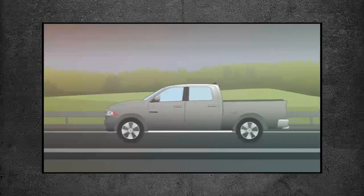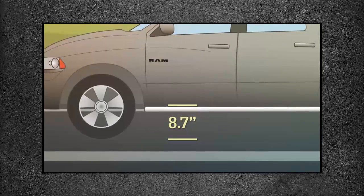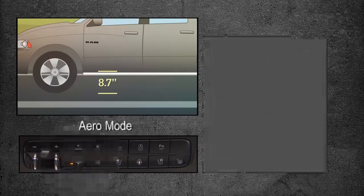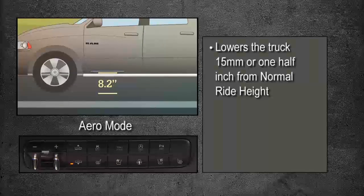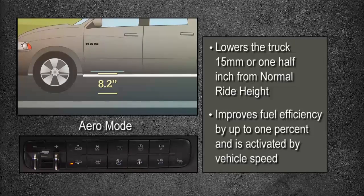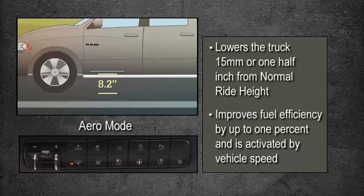Normal ride height, or NRH, provides 8.7 inches of clearance, measured from the base of the door sill. Aero mode lowers the truck 15mm, or 1.5 inches from NRH. This improves fuel efficiency by up to 1% and is activated by vehicle speed.